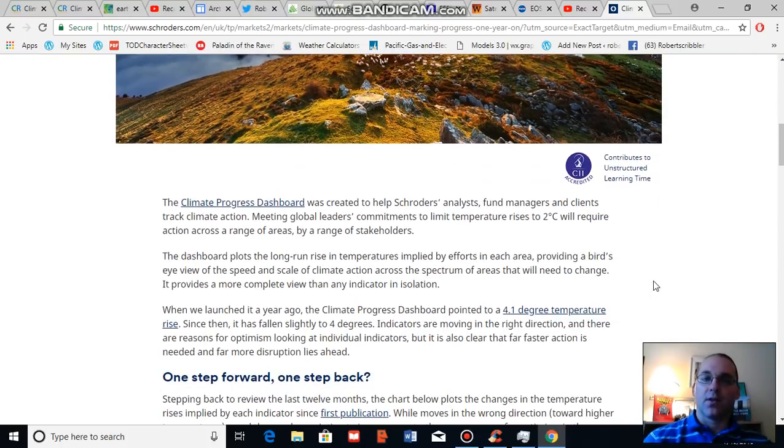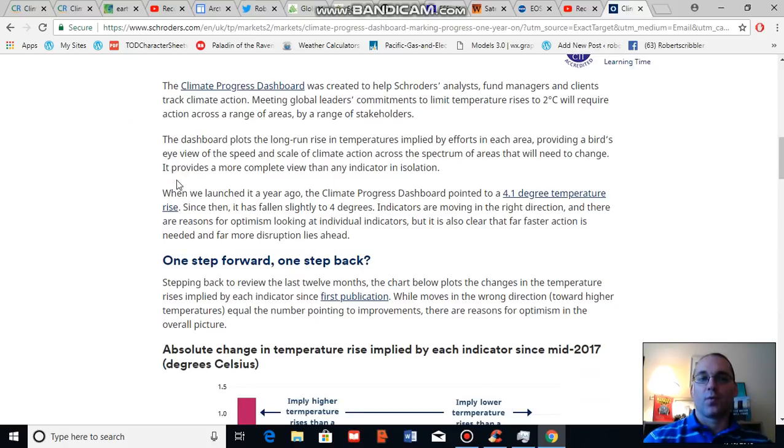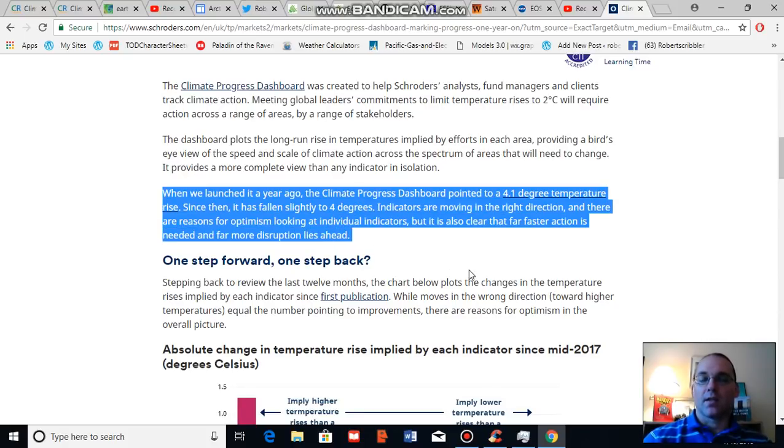Getting into this a bit, I want to read one paragraph from Schroeder's. They state: 'We launched the climate progress dashboard a year ago, and at that time the climate progress dashboard was pointing to a 4.1 degree Celsius temperature rise over the course of this century. Since then it has fallen slightly to four degrees Celsius, and indicators are moving in the right direction. There are reasons for optimism. However, looking at individual indicators it is also clear that far faster action is needed, and far more disruption from climate change and from various factors involving the energy transition lies ahead.'